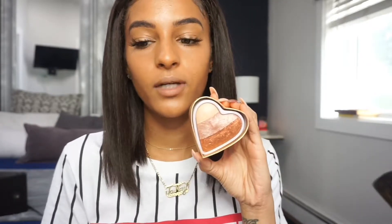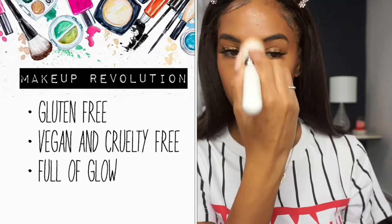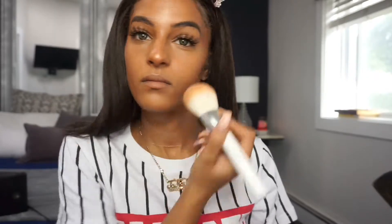Moving on to bronzer — I'm going to use my favorite glowy bronzer, which is the Makeup Revolution bronzer. You guys have seen this one over and over again, but I just feel like it gives such a beautiful glow. This bronzer is vegan, cruelty-free, and gluten-free. It's full of glow pigment — pigment is definitely not an issue — and it applies so beautifully on the skin.